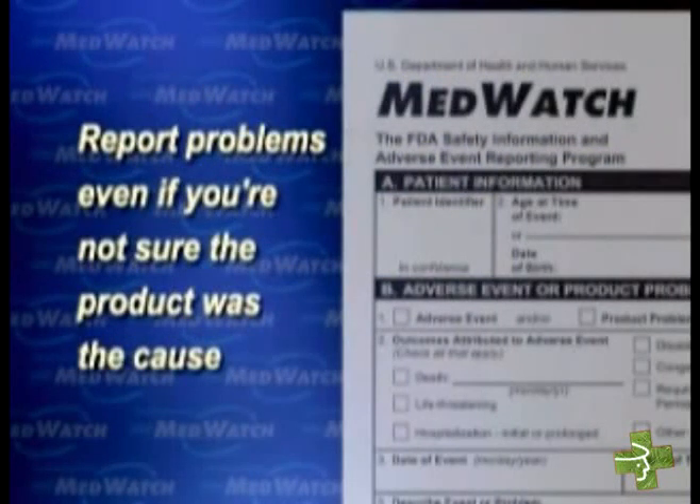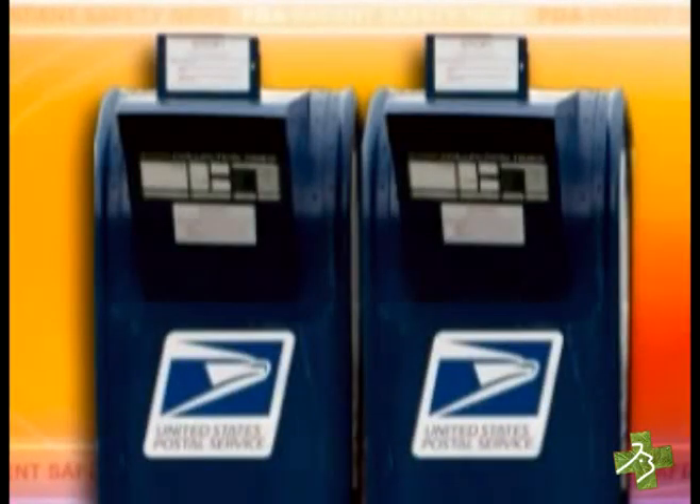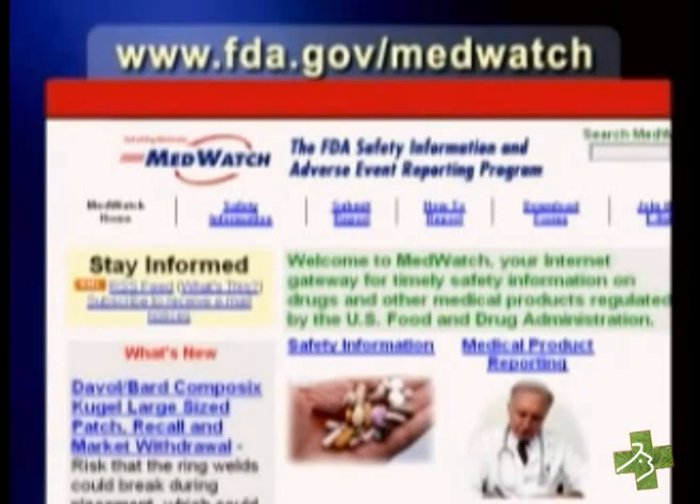We encourage you to report these problems to MedWatch even if you're not sure that the product was the cause. It's easy to report by internet, phone, fax, or mail. You'll find more complete information on what to report and how to report on our website.